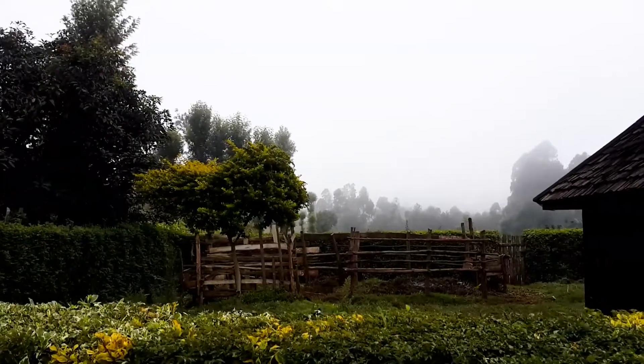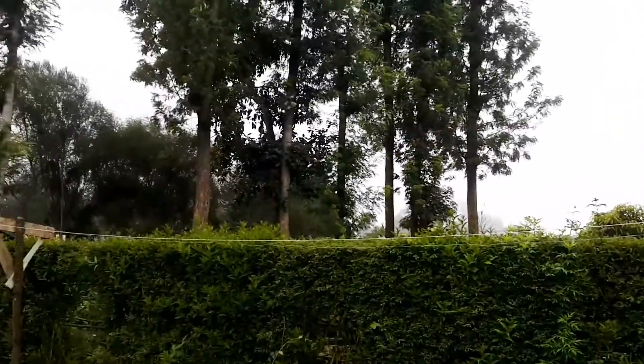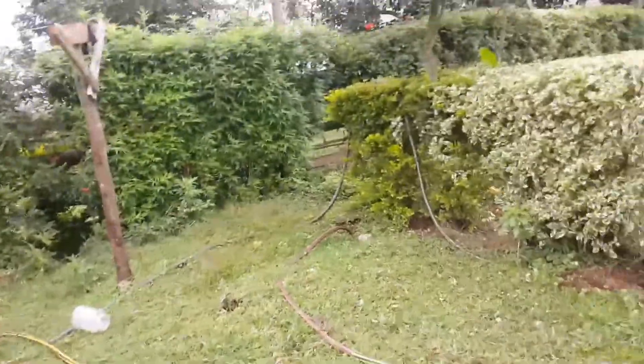Right now as you can see it still has mist and fog forming. Let me go to the farm and take you around to show you how the weather looks like currently.